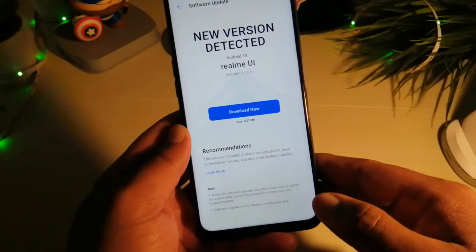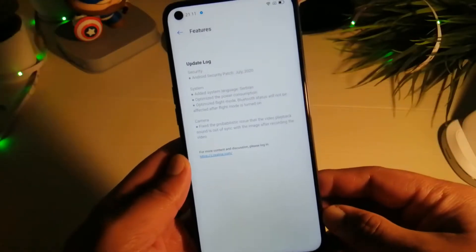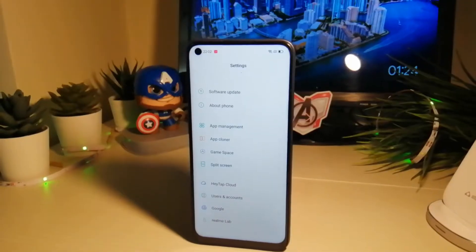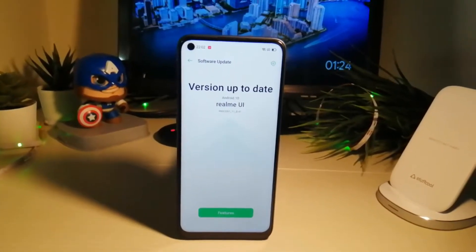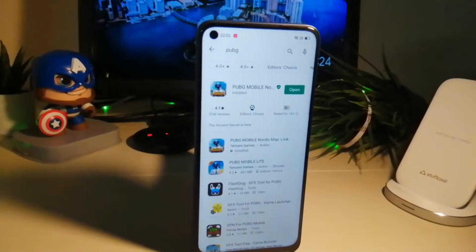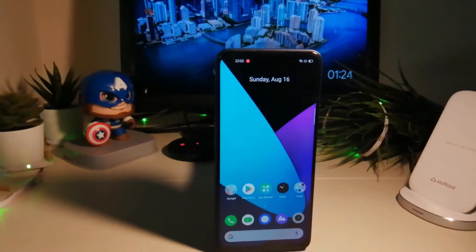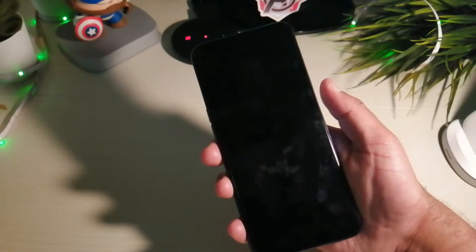I got one software update for Realme 6 — this was the Android security patch for July, which also fixed some issues with the camera. More about Realme 6 cameras coming up later in this video. Realme 6 has a capacitive fingerprint button and it's very fast. I tested the face unlock in bright and low light conditions, and it works really well.